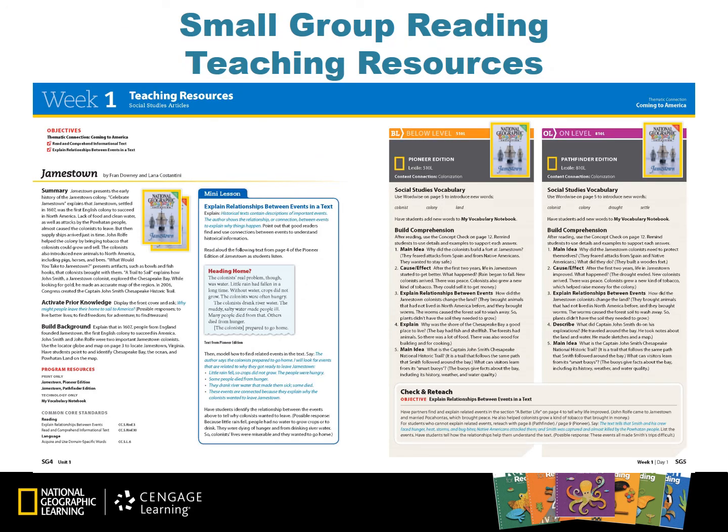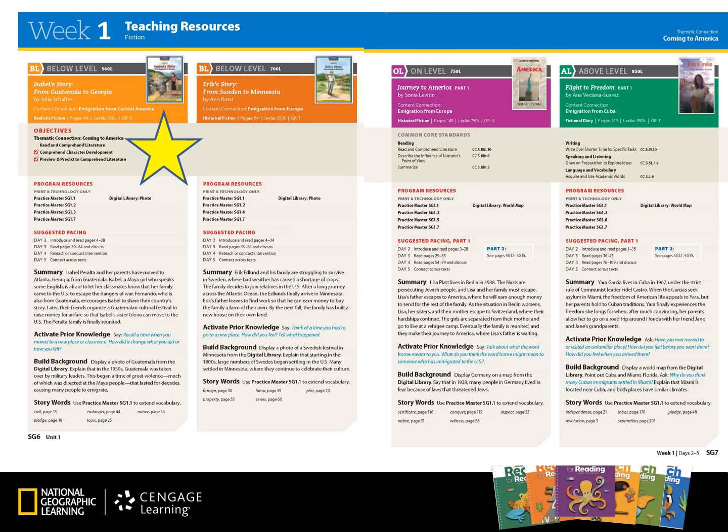Day 1 small group reading starts with our National Geographic Explorer books. These books contain the same content written at two levels — the Pioneer edition is written below grade level, where the Pathfinder edition is written on grade level. The pages that follow provide teaching resources for each one of the leveled readers. For each reader, you have an overview of the book including title, author, page count, genre, and content connection. You will also have a Lexile level and at times a guided reading level included.